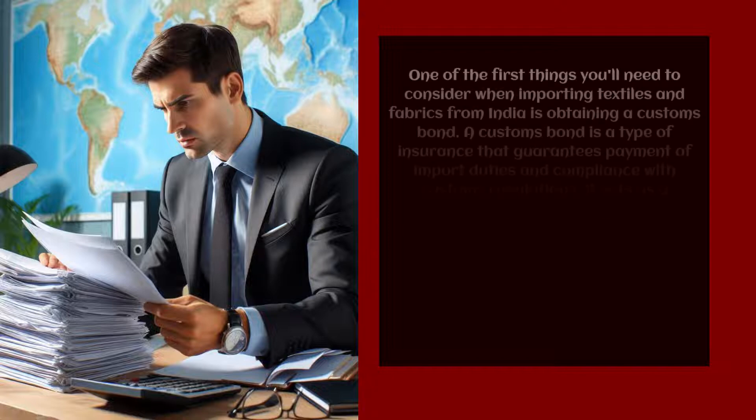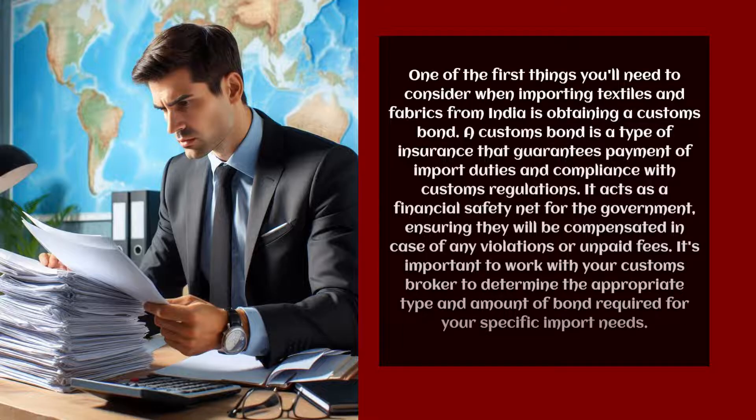One of the first things you'll need to consider when importing textiles and fabrics from India is obtaining a customs bond. A customs bond is a type of insurance that guarantees payment of import duties and compliance with customs regulations. It acts as a financial safety net for the government, ensuring they will be compensated in case of any violations or unpaid fees. It's important to work with your customs broker to determine the appropriate type and amount of bond required for your specific import needs.